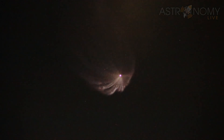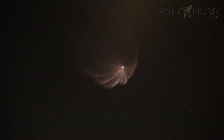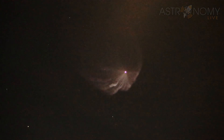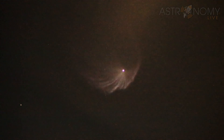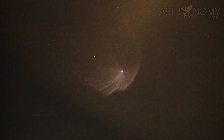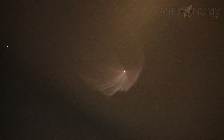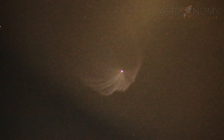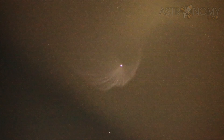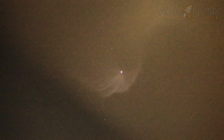SpaceX has that cool landing. We can start watching a landing, but we're just going to have to go to the ground.